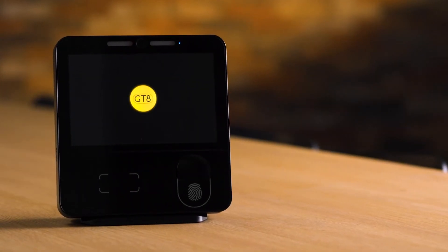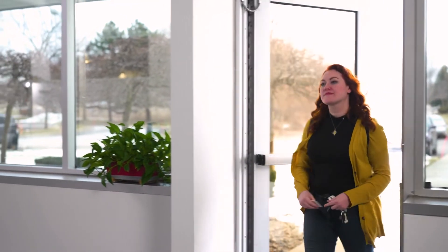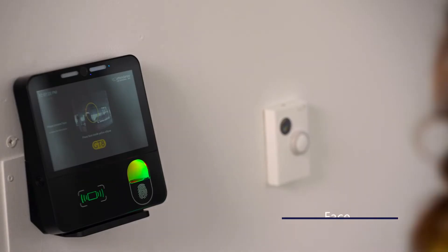Introducing the GT8, the latest in clock technology. Keep your employees safe and their data secure with three different state-of-the-art punch options.